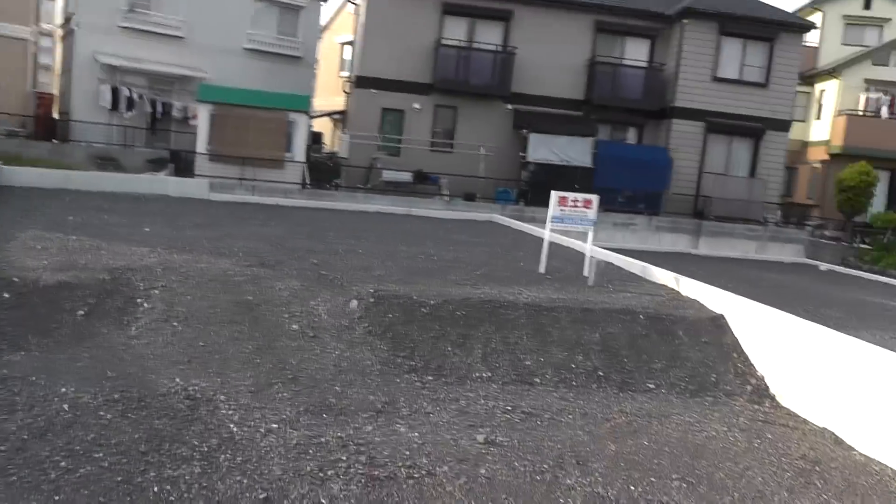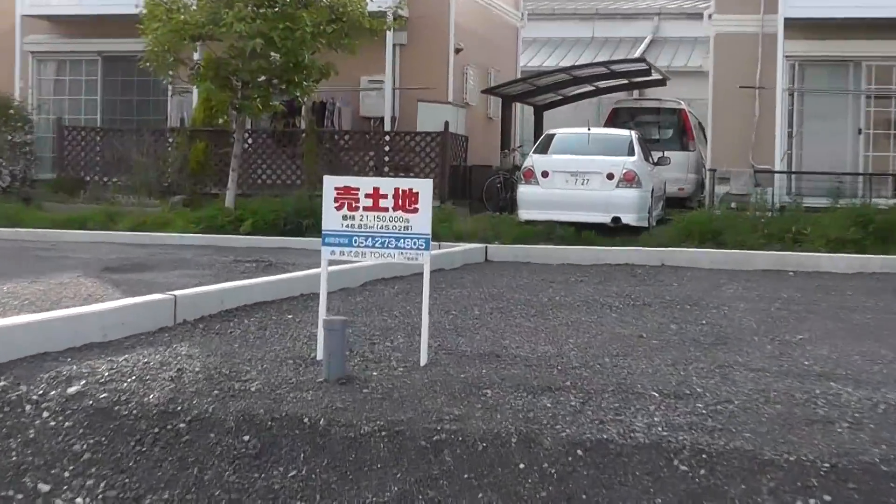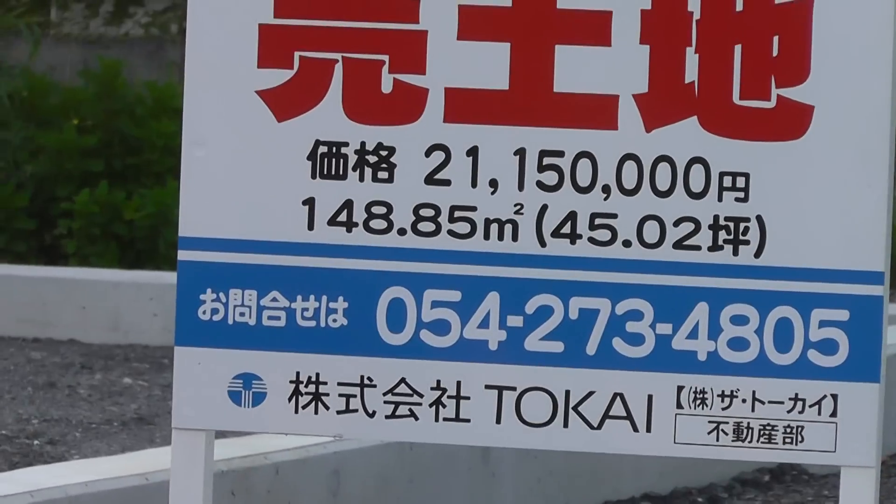That is more bigger — it is. Oh, this one's even bigger still: 21,000,000 yen. Land ain't cheap.